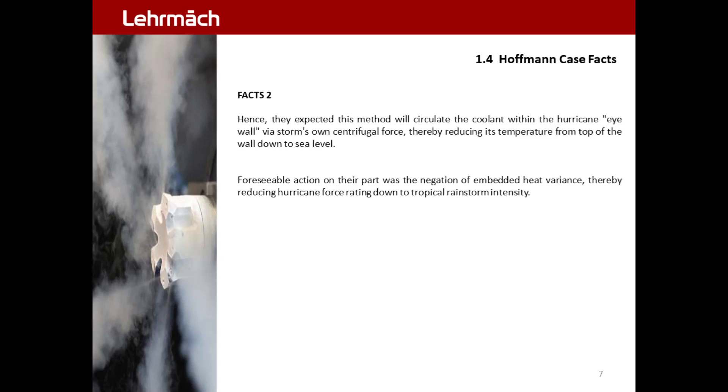1.4 Hoffman Case Facts, Facts No. 2. Hence, they expected this method will circulate the coolant within the hurricane eye wall via the storm's own centrifugal force, thereby reducing its temperature from the top of the wall down to sea level.